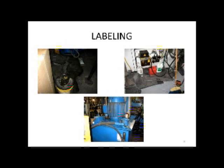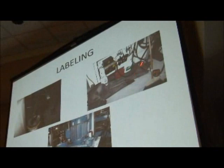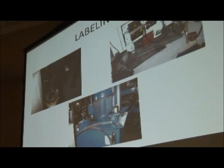Here are some of our old labeling practices. That gas can — do you suppose that's labeled properly? That little bottle right there is labeled as air-tool oil. You know any air-tool oil that's that dark? It's almost a clear amber liquid, and that stuff is pretty dark. I doubt that it's air-tool oil that's actually in there.